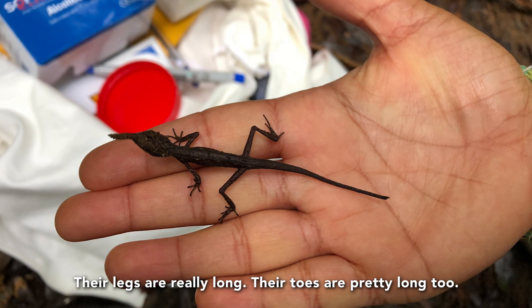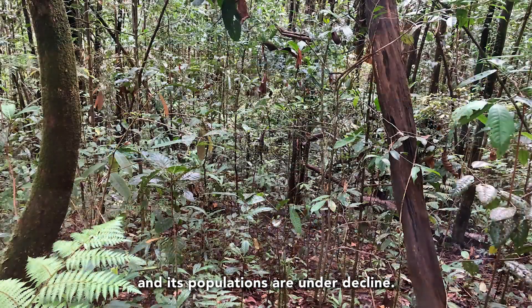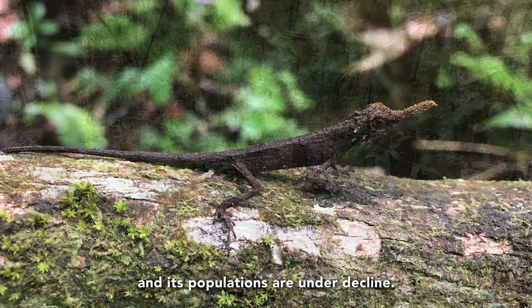Their legs are really long. Their toes are really long, too. Serifera is an endemic lizard to Sri Lanka, and its populations are under decline.